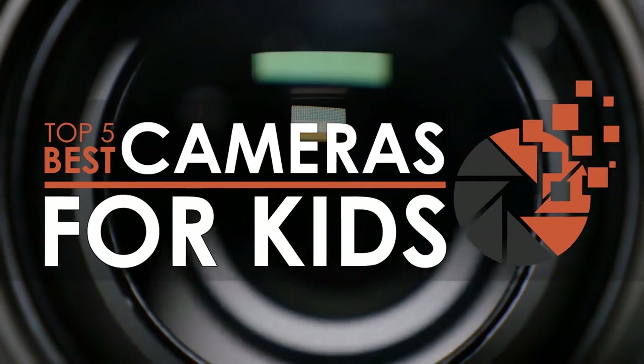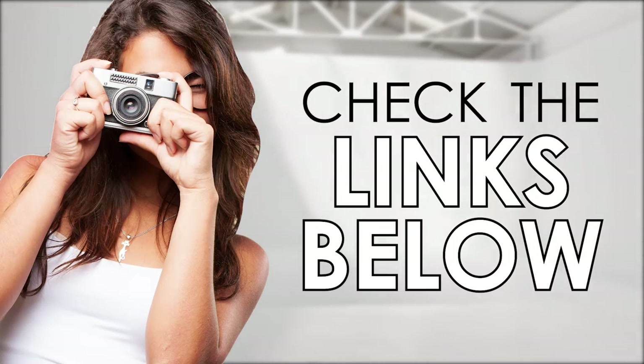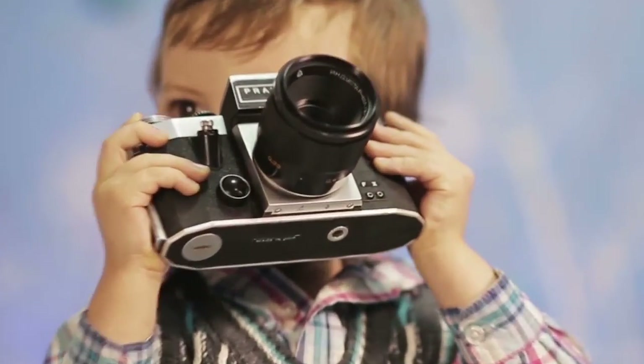In this video, we compiled a list of the top 5 best cameras for kids on the market today. Be sure to watch till the end for our best recommendation. If you want more information or updated pricing on the products mentioned here, check out the links in the description below. If you have another product you'd like us to review, let us know by leaving a comment down below. So, without further ado, let's get started.